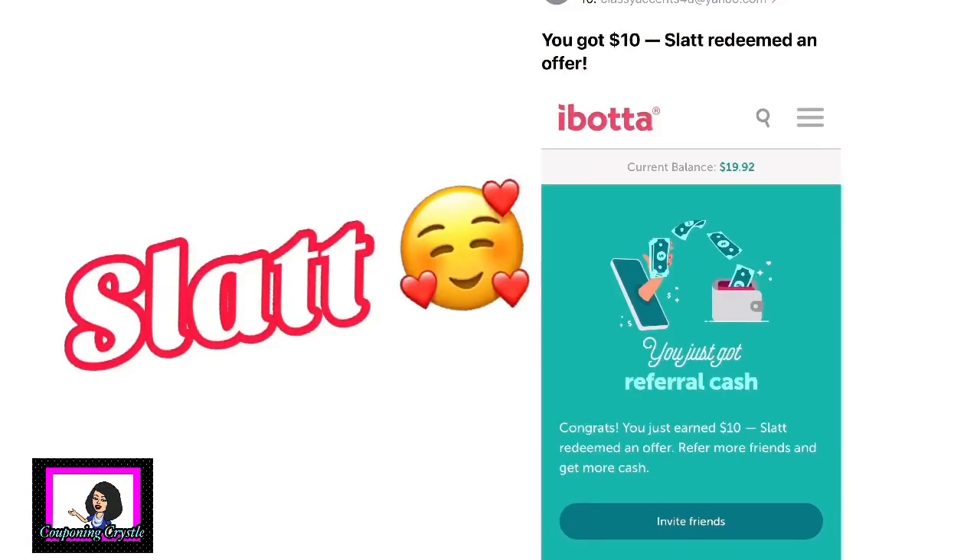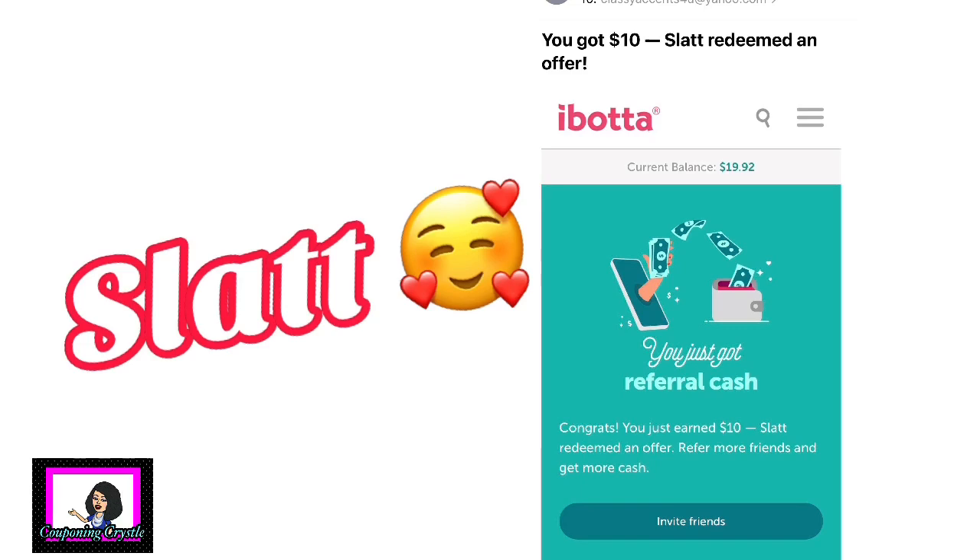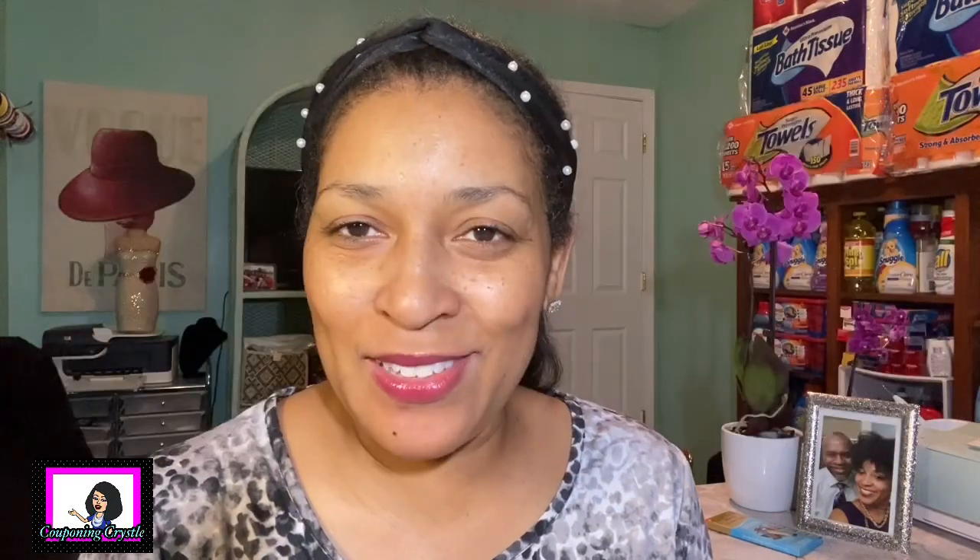Before we jump into the actual haul, we need to do one shout out. Shout out to Slat - Slat decided to use my referral code with Ibotta and I got an additional five dollars. Thank you so very much for using my Ibotta code. I appreciate you so much - you're taking your couponing to a whole other level!